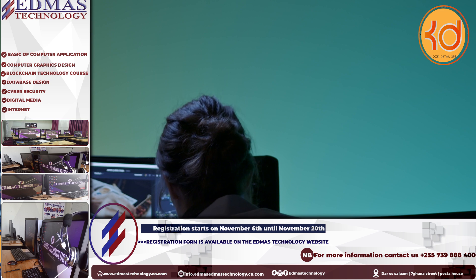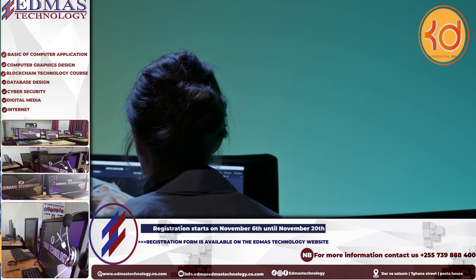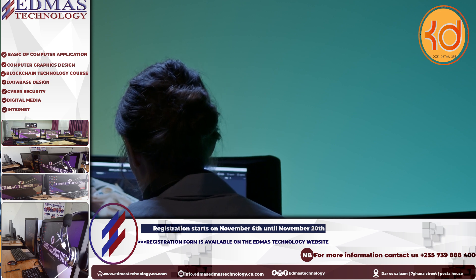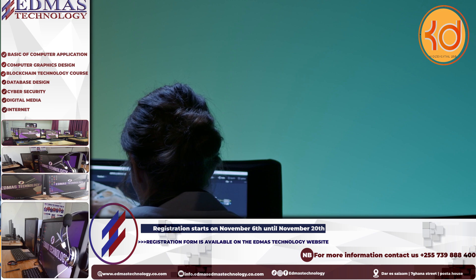So, without further ado, let's dive into some knowledge. Today, I am bringing you artificial intelligence tools that you have never heard of anywhere that can help you make your work easier. Now, let's do it!